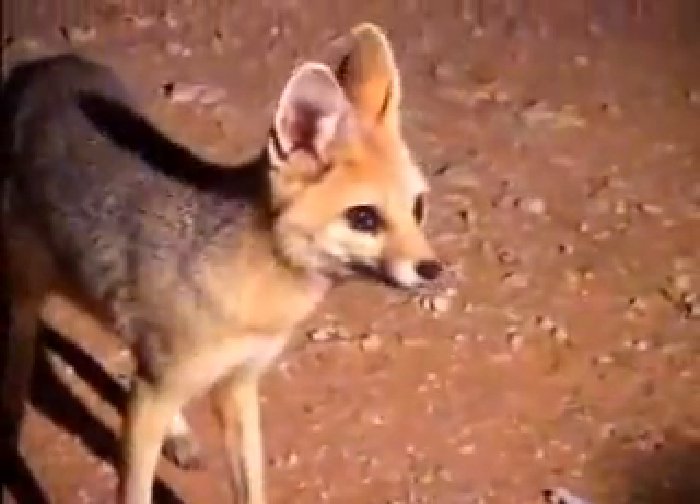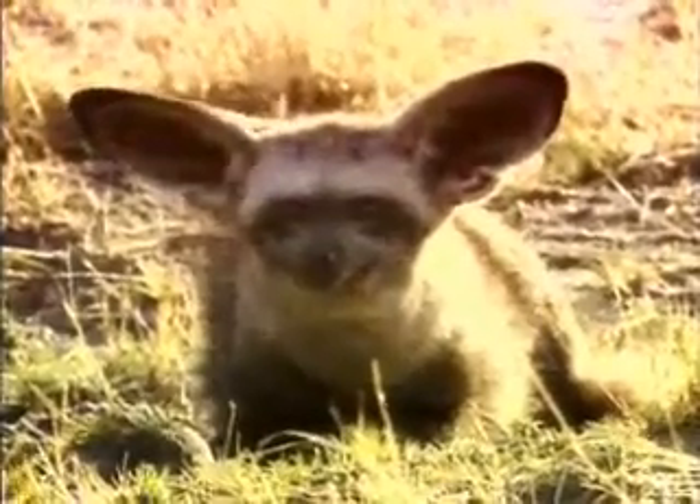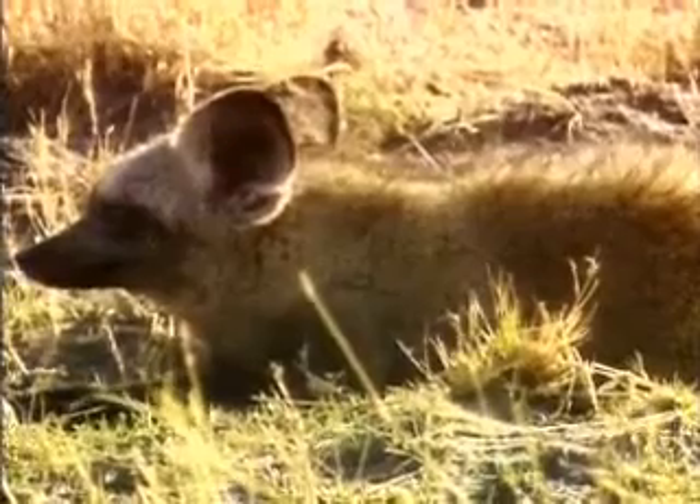In other studies where there's heavy competition, animals usually overlap in their diet 70 or 80 percent. With the bat-eared fox, Jan has confirmed their diet consists almost exclusively of termites.